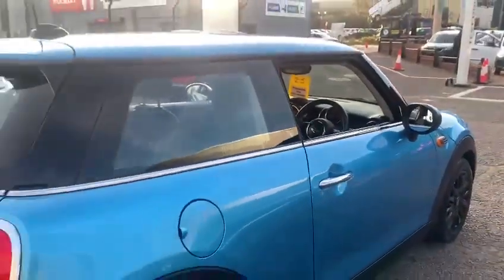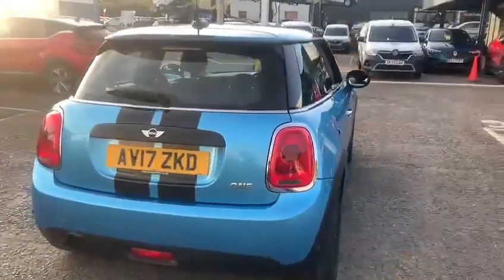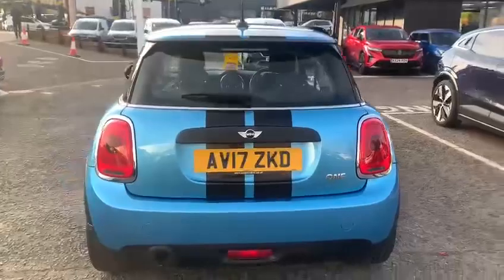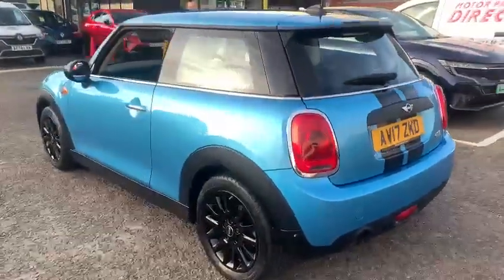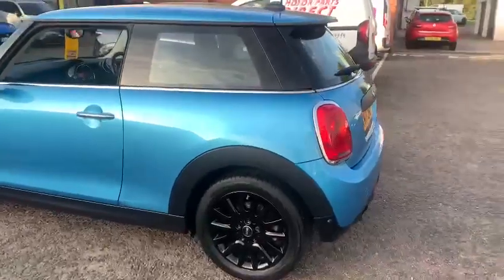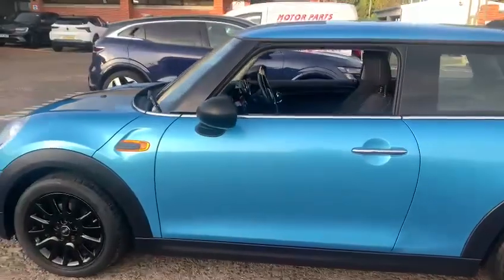I'll just walk you around the back of the vehicle to see a bit more detail. There is quite a collection of more detailed pictures within the gallery up on the website, but generally speaking it's a really nicely presented car. All the alloys I would say have been recently refurbished in gloss black, which looks stunning.